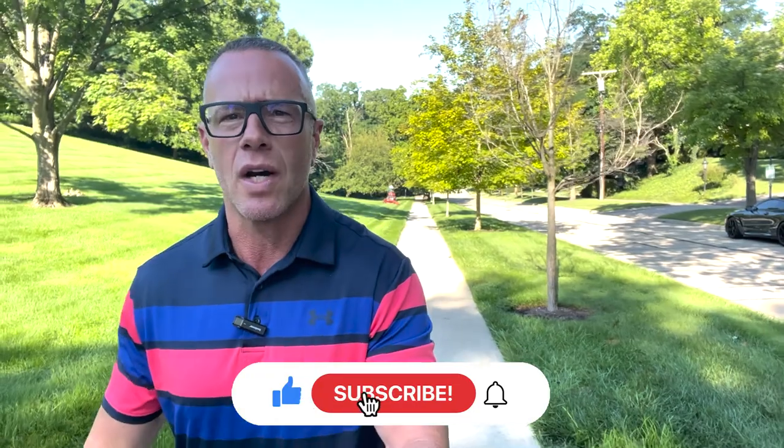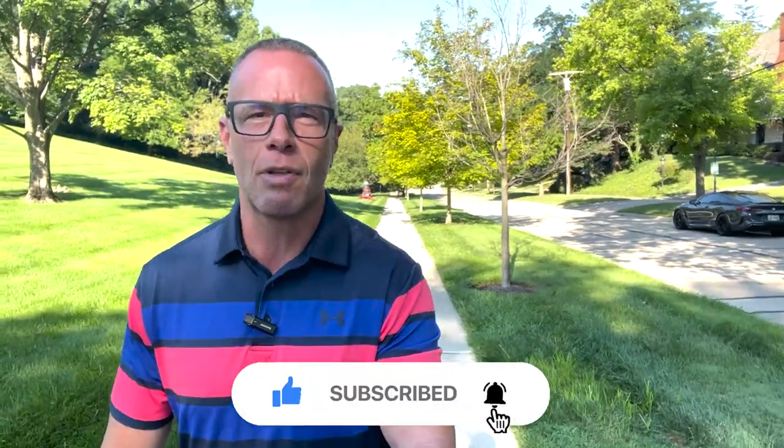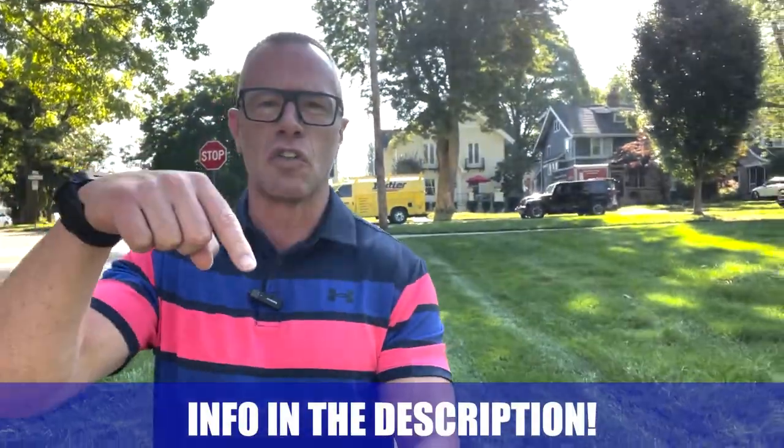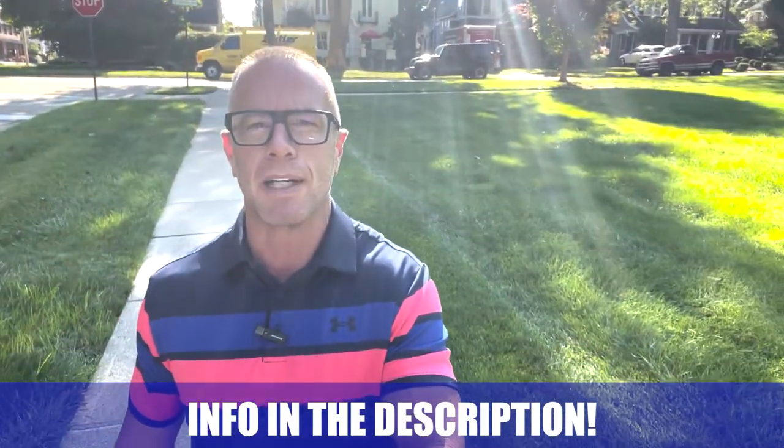If this is your first time to the channel and you want to know everything there is about living in Oakwood, Ohio, make sure to hit that subscribe button. Tap the little bell for notifications so you can be the first to learn about the market here in Oakwood. My name is Mike Wall. My team and I get calls and emails from people just like you every single day looking to make the move to Oakwood. We absolutely love it. So whether you're looking to make a move in the next nine days or 90, give us a call, shoot us a text, send us an email, or even schedule a Zoom call in the link below. We'd be happy to help you make the move to Oakwood.